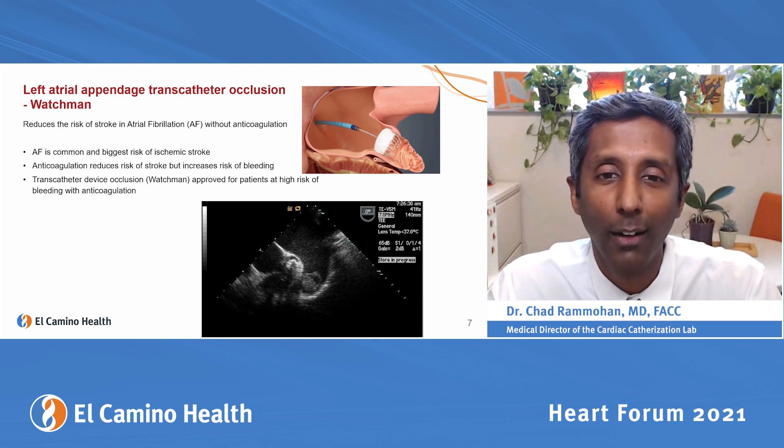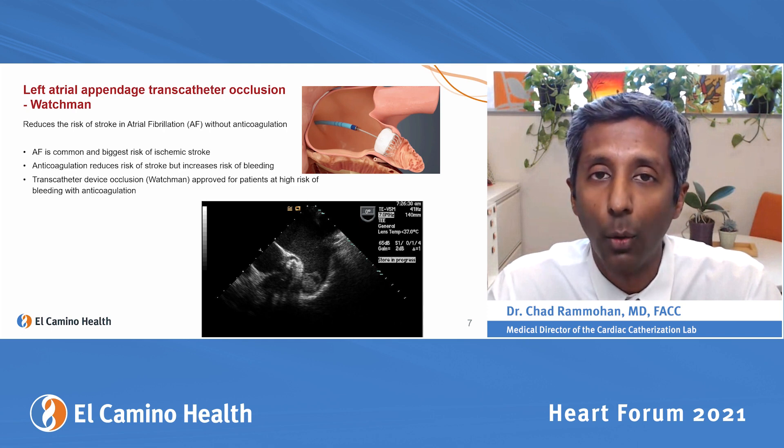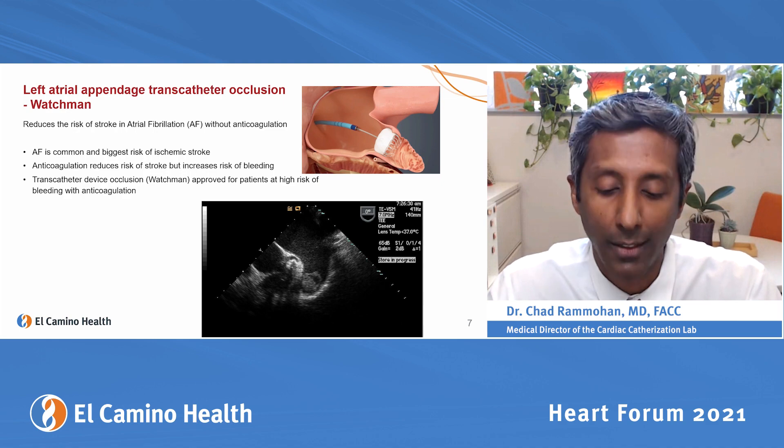We're about to enroll in a clinical trial called the CHAMPION trial, which will randomize people who are not at high risk for bleeding between an oral anticoagulant like Eliquis versus the Watchman — which I think is a pivotal trial to help people get off blood-thinning medications.